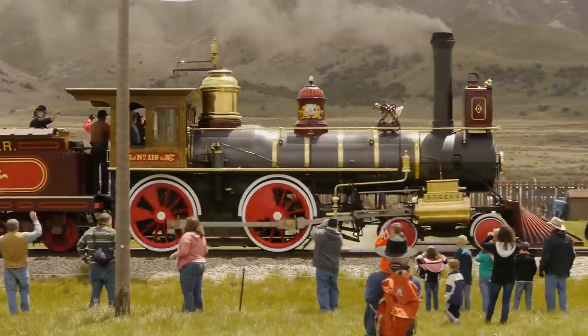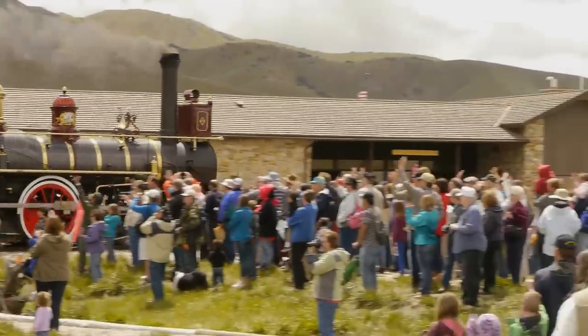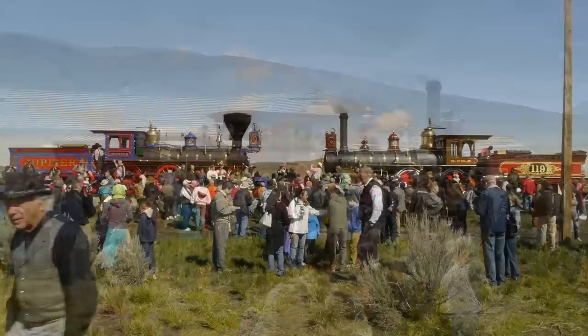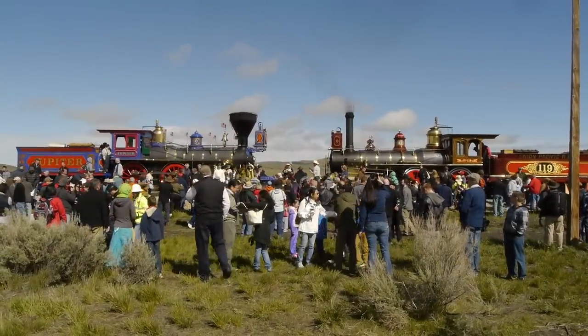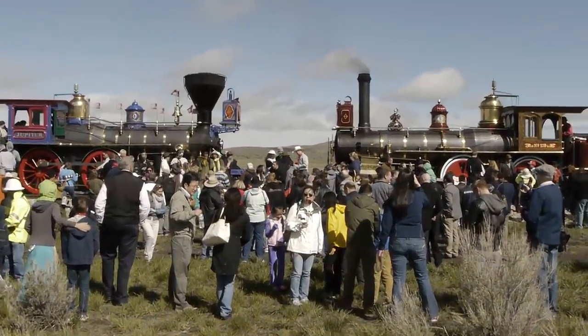None of these immigrants were shown any respect, especially the Chinese. The nation decided that now that the railroad was finished, they should simply deport them all. I think we need to remember this country's motto: E Pluribus Unum — out of many, we are one.